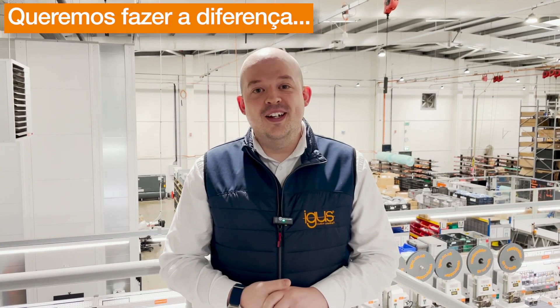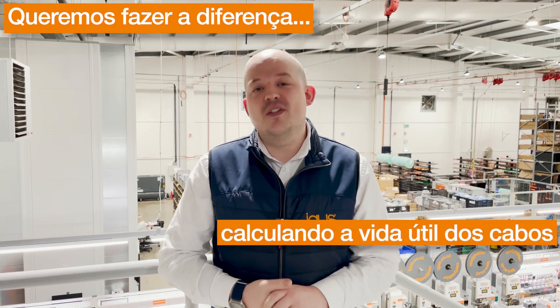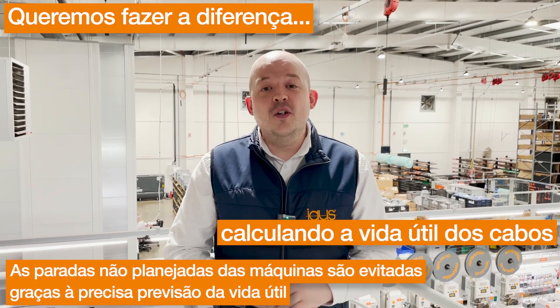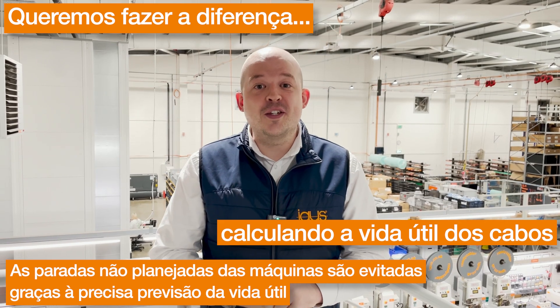We want to make a difference. Here at iGus, we complete over 8,000 tests per year to fit the most accurate service life estimates for your cable. Using this data, we can recommend the correct part number with the best longevity for your application. We would hate to see any of our customers suffer from premature failures or use more energy than required because of an oversight during the specification stage.